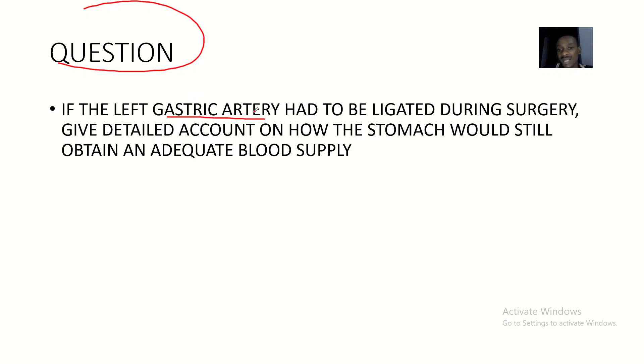So the question is: if the left gastric artery had to be ligated during surgery, give a detailed account of how the stomach would still obtain an adequate blood supply. The answer is simple — the other arteries that supply the stomach will still supply blood. You need to name those arteries and the parts of the stomach they supply.